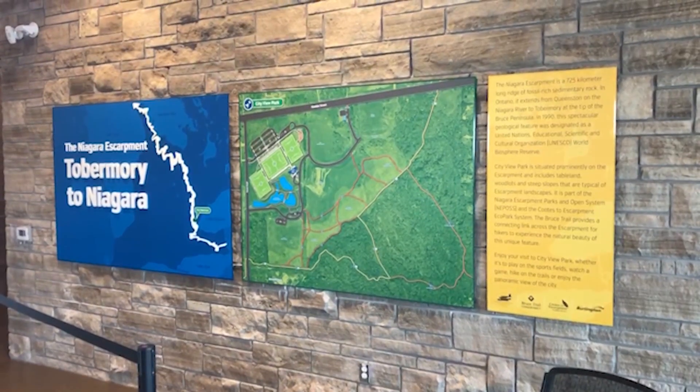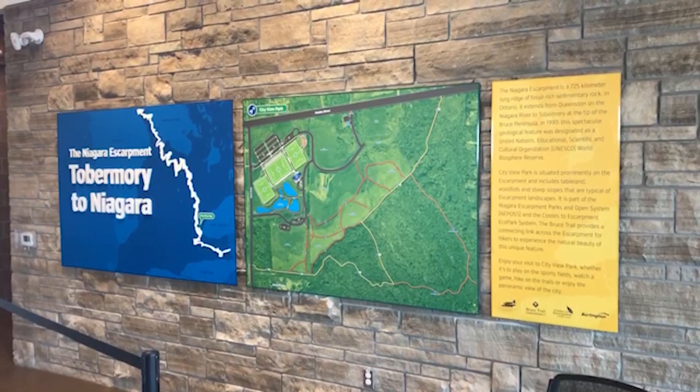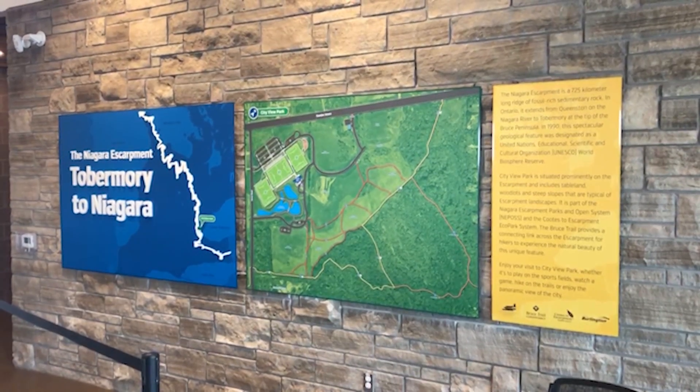This project had to go hand in hand with the Niagara Escarpment, as they have jurisdiction over the park. So unlike most projects that go in through the city for approval, we had to go through the Niagara Escarpment first.